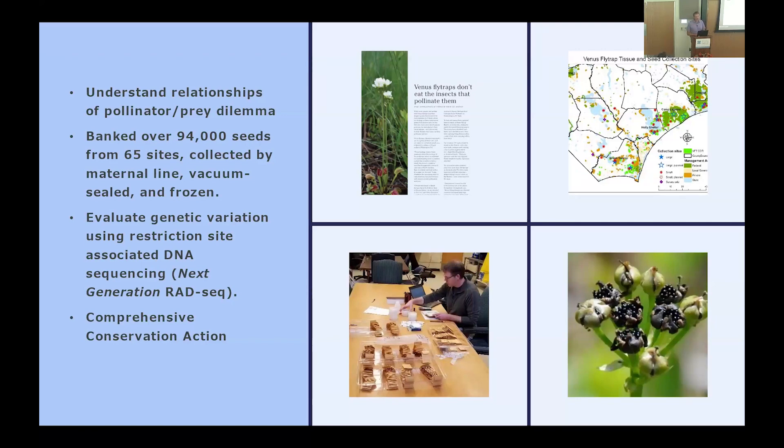We started chatting with friends from NC State who are entomologists, and they said they could study it. This creates a really interesting study because it's a carnivorous plant — you've got this carnivore's dilemma: if you need insects to pollinate your flowers, you also need insects to eat. The question becomes: are those the same things? We went out, collected pollinators, did observations and efficiency studies, and looked in the traps. What's in the traps is not what visits the flowers — they're very different guilds of insects.